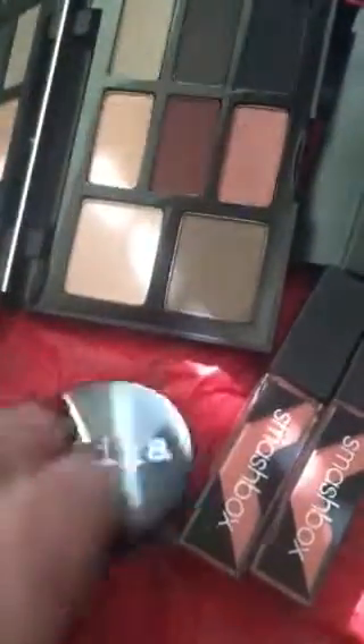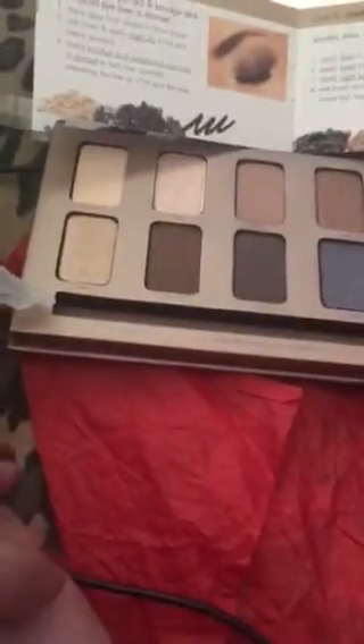And a Stila Under Eye Corrector. And a Stila In The Lights Eyeshadow Palette — really pretty. It comes with the full size eyeliner.